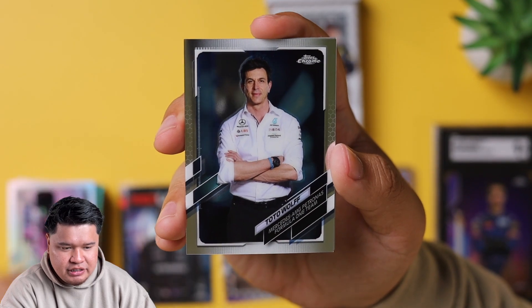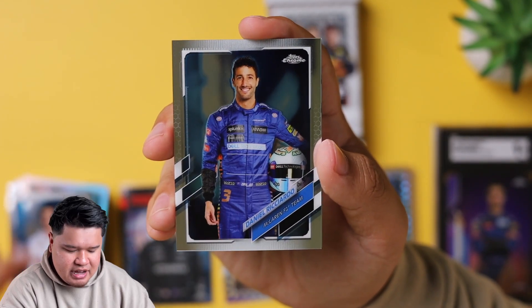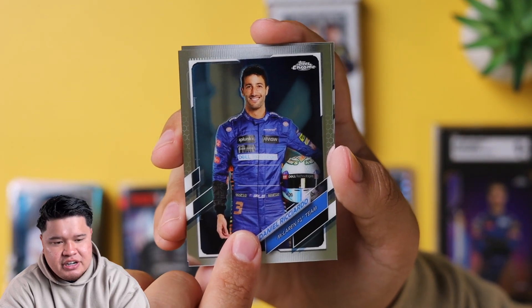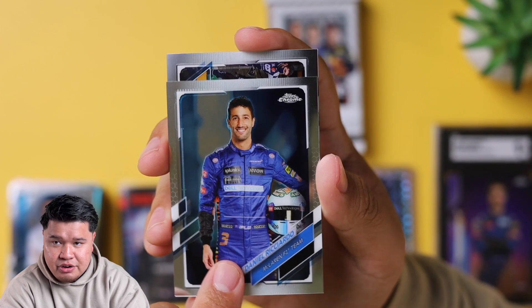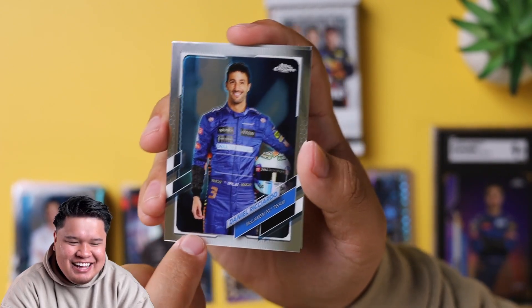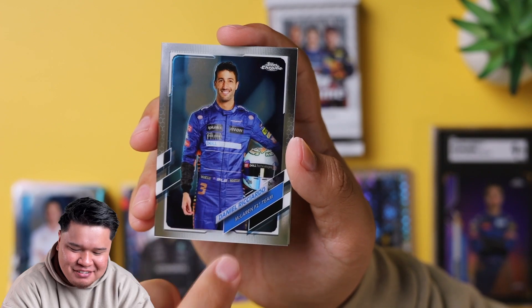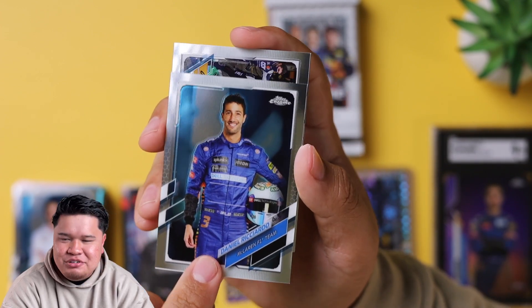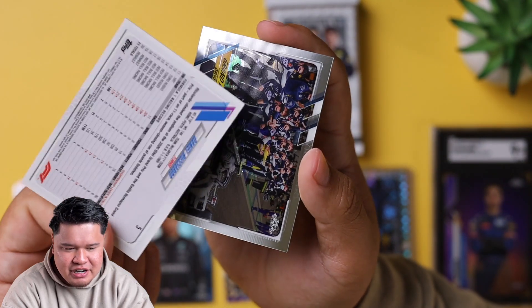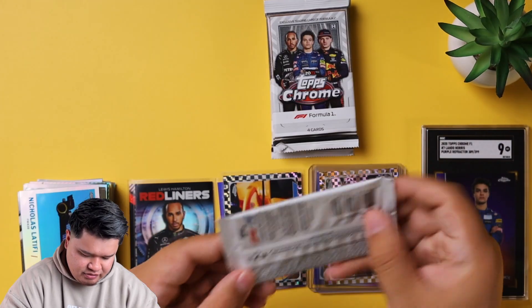We have the best team principal in all of F1 - we have Toto Wolff. He is from Hungary, I believe. Very dominating figure, yells a lot if you ever watch F1 races. Daniel Ricciardo, the Honey Badger from Australia - one of the best racers there is, was on Red Bull, then went to Renault, now he is on McLaren. McLaren is one of the most popular cars in the paddock. And then we have a Pierre Gasly - he did Driver of the Day in Belgium and won a race this year that the set is coming from. And then we have a Nicolas Latifi refractor there.